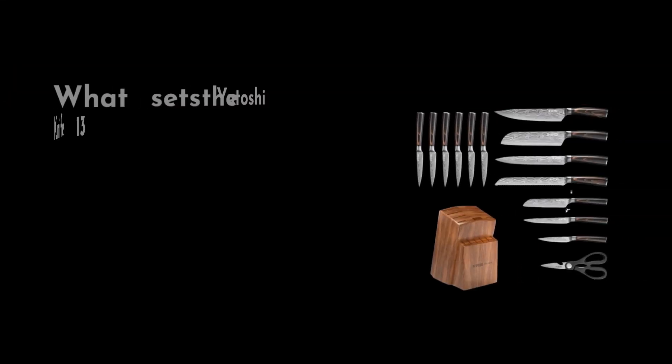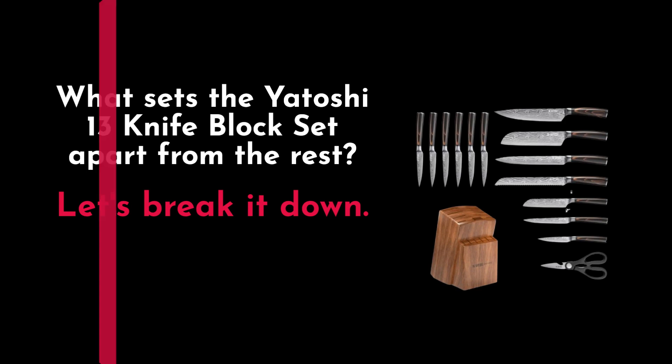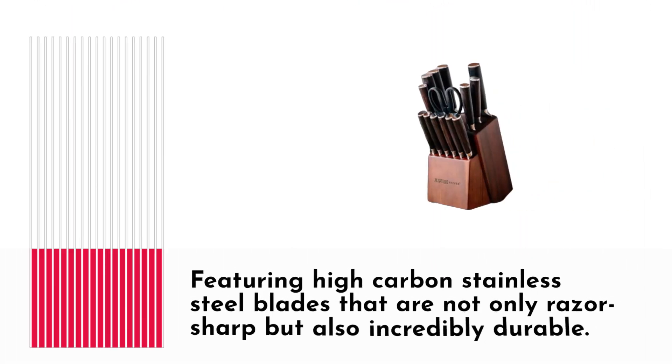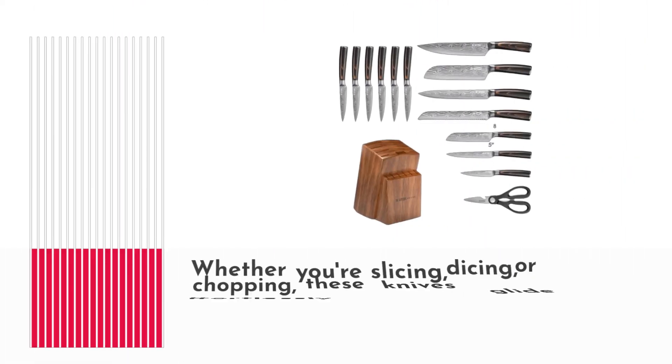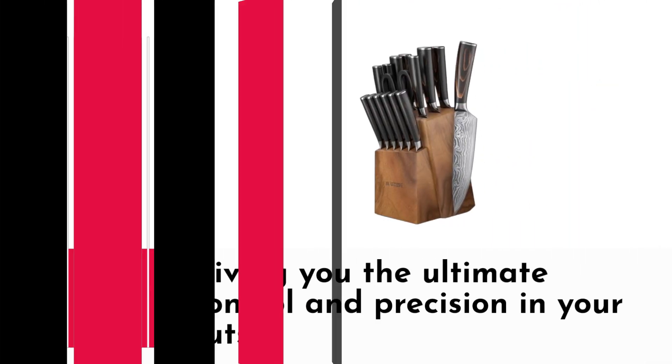What sets the Yatoshi 13 Knife Block Set apart from the rest? Let's break it down. First off, this set is crafted with precision and care, featuring high carbon stainless steel blades that are not only razor sharp but also incredibly durable. Whether you're slicing, dicing, or chopping, these knives glide effortlessly through anything in their path, giving you the ultimate control and precision in your cuts.